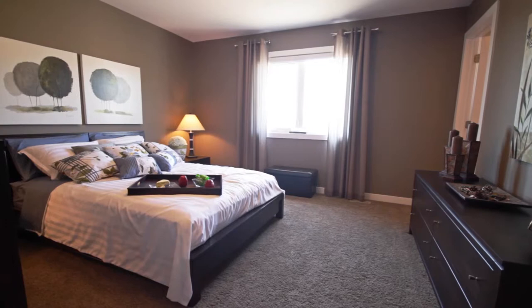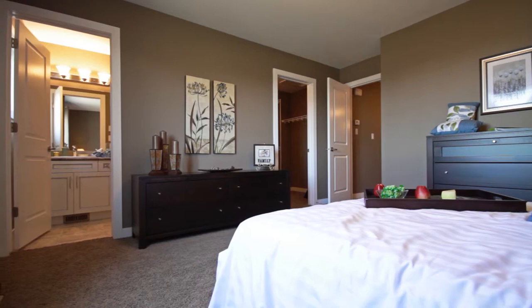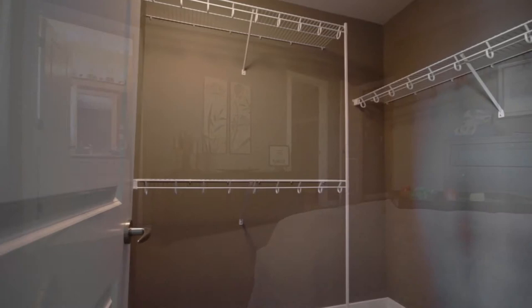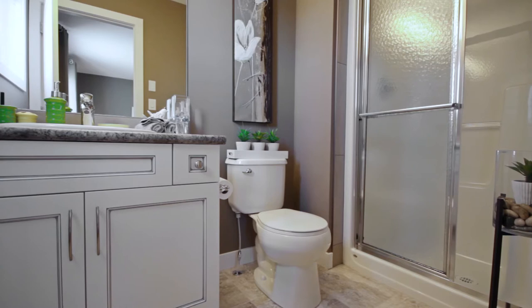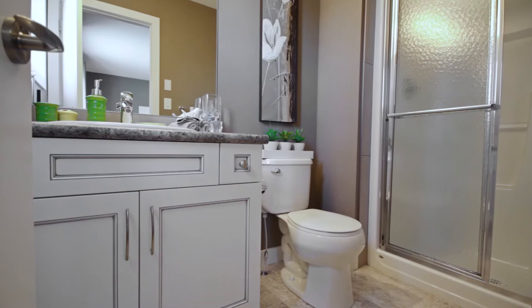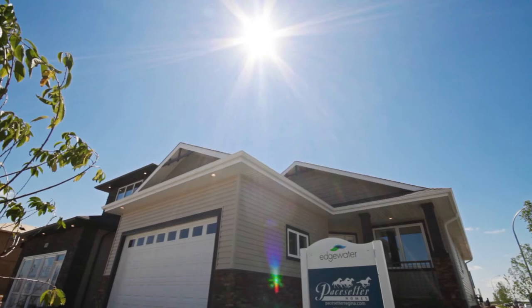Soak your troubles away in the GeoPlata tile-trimmed tub. Finally, you can rest peacefully tonight in your grand master suite. It is located at the rear of the home, thoughtfully accommodating your privacy and giving you the perfect view of your backyard. It features a spacious walk-in closet that can be customized to your needs. The en-suite includes a seated fiberglass shower trimmed with GeoPlata ceramic tiles. The Lexington alabaster glazed cabinets and earthy tones of perlato granite laminate tops complete your ensuite.